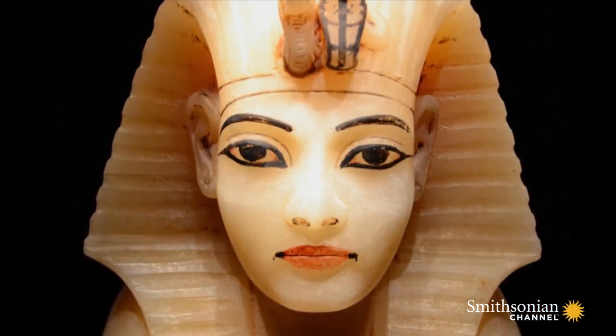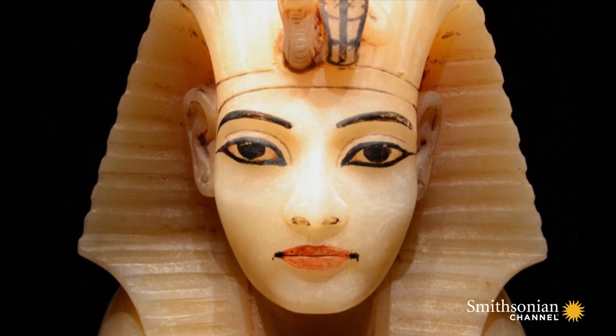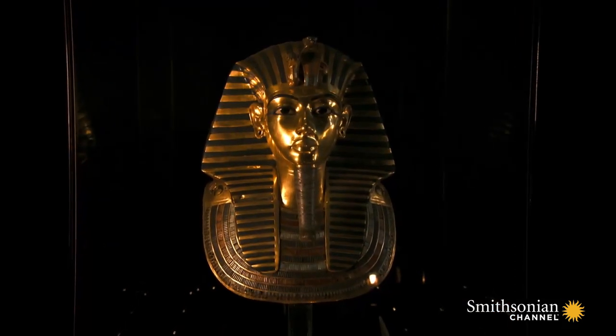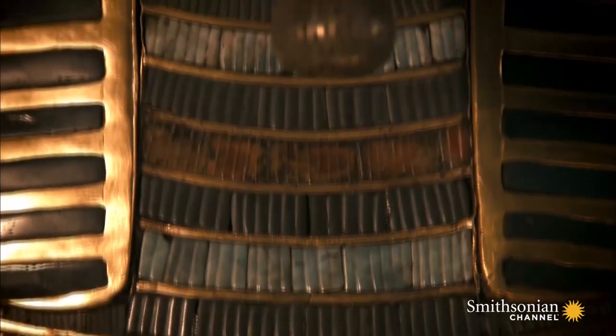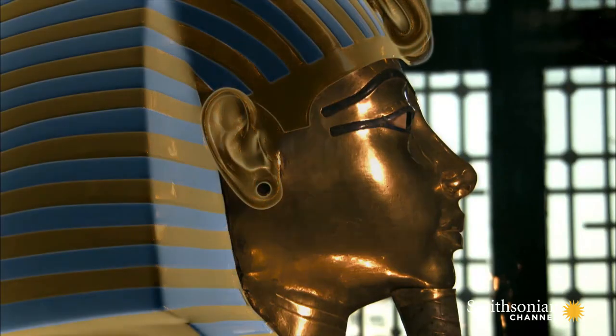And remarkably, experts are even finding female features on the most famous piece of Tut's treasure: his death mask. Normally, a king's mask would all be made out of the same materials, but Tut's mask is different. El-Shazli reveals why: the face is originally separate from the headdress, and they were welded together — so there are two different pieces.